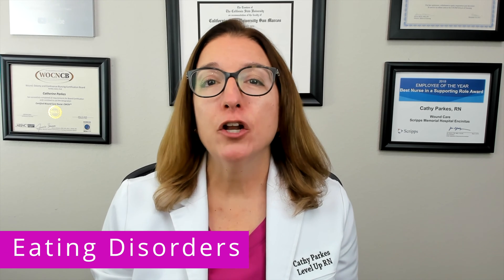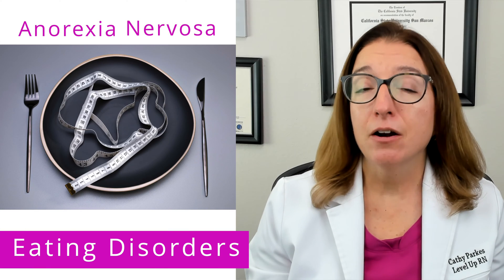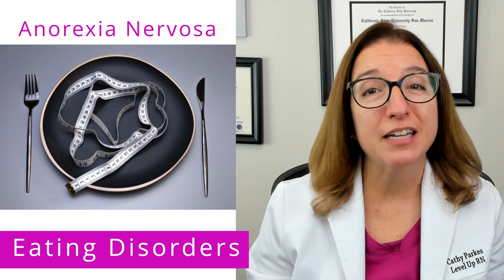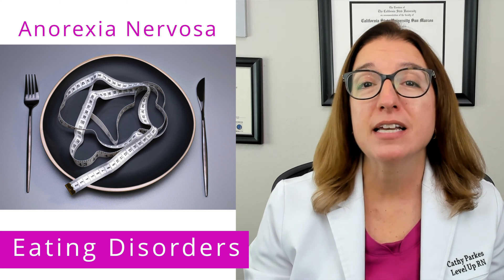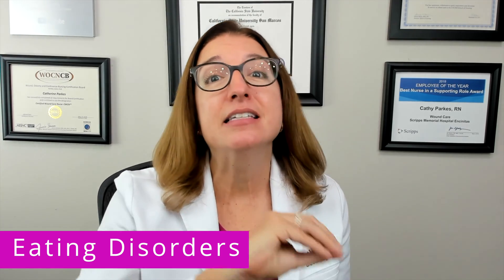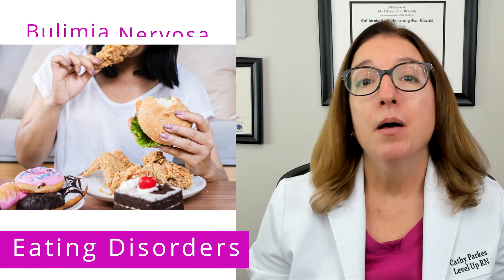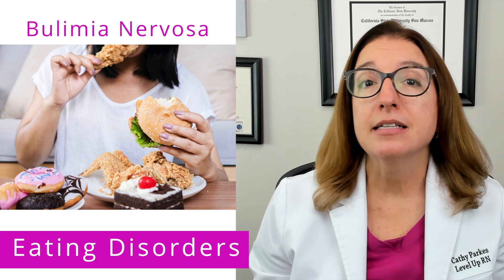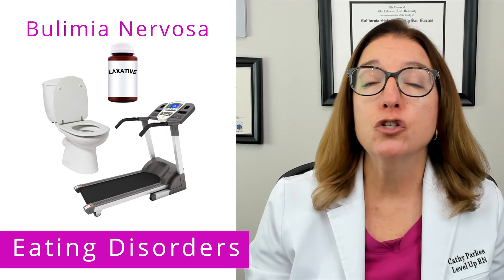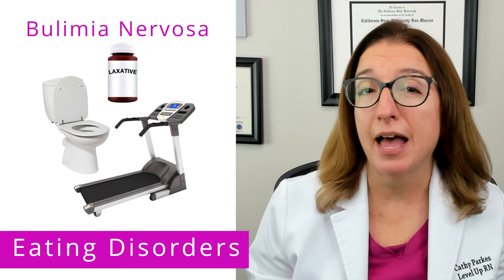Let's now talk about nursing care of patients with anorexia nervosa or bulimia nervosa. Anorexia nervosa is an eating disorder characterized by the restriction of calorie intake that results in a dangerously low body weight. To be clear, anorexia nervosa is different than anorexia, which simply means decreased appetite. Bulimia nervosa is an eating disorder characterized by binge eating followed by compensation measures to avoid gaining weight, such as vomiting, laxative use, and extreme exercise.